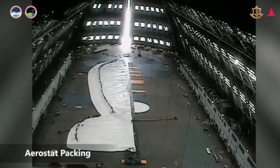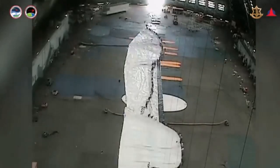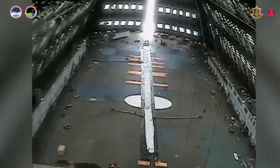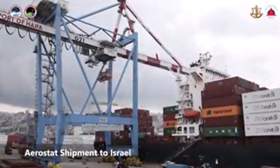Welcome to our channel. Giant missile-detecting balloon begins operational use over northern Israel. The Defense Ministry hands the SkyDew system over to the Air Force after years of testing sensors on board.